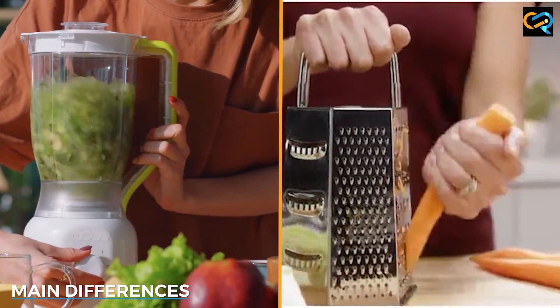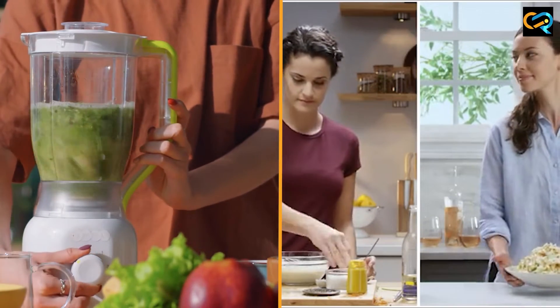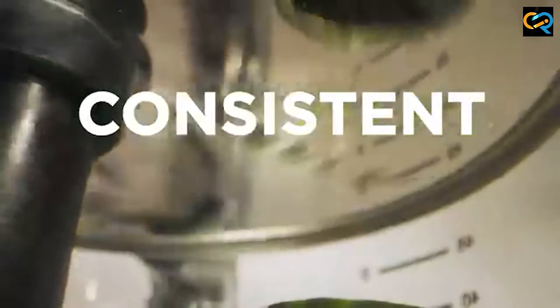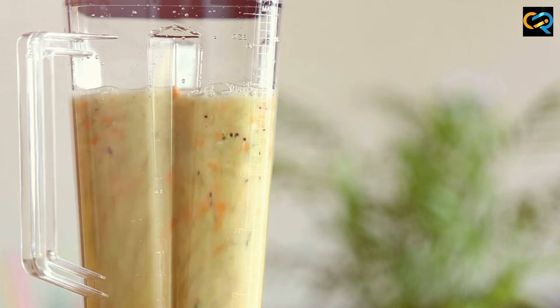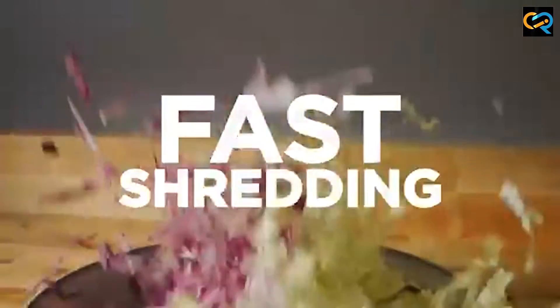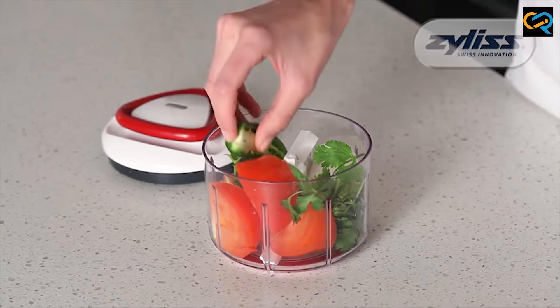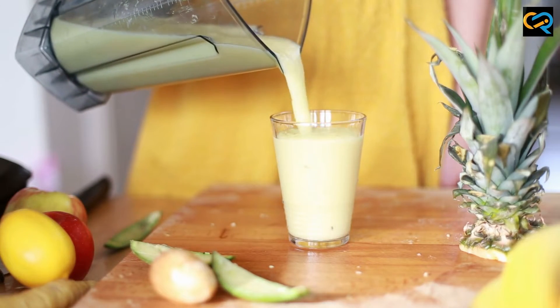The main differences between food processors and blenders are their functions and the types of dishes they are best suited for. While food processors are designed for chopping and slicing food into small pieces, blenders are designed for blending and pureeing food into a smooth texture. Food processors are also better suited for making dough, shredding cheese, and grating vegetables, while blenders are ideal for making smoothies, shakes, and purees.